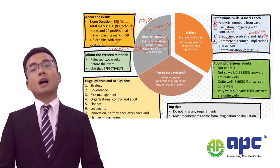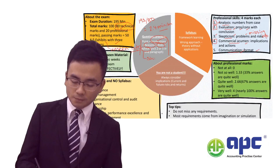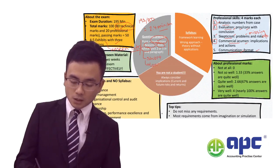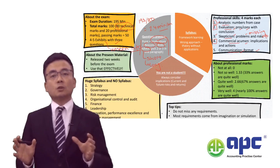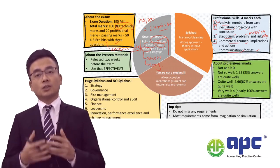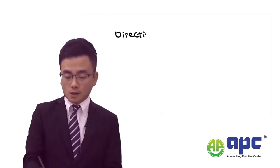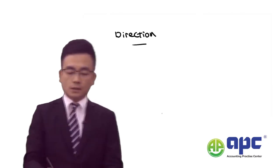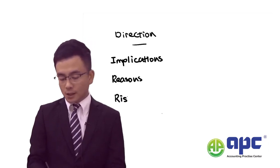Alternatively, you can give a piece of advice to the examiner about what can be done in the short term and the longer term. So for each point that you have made, make sure it includes two out of these four elements: implications, reasons behind it, risks involved, and the advice you would like to provide to the company.